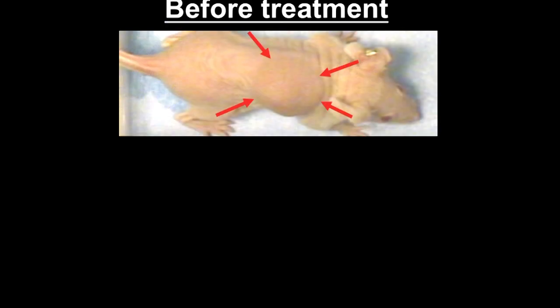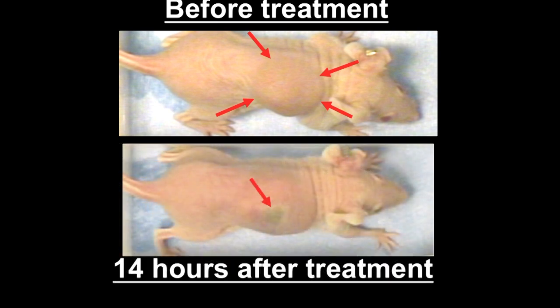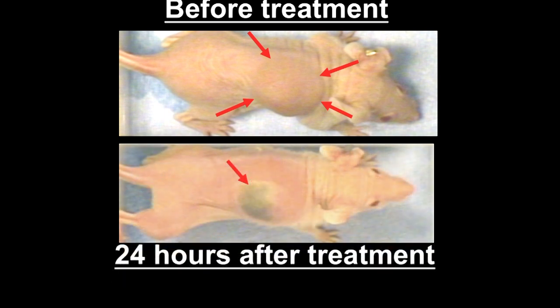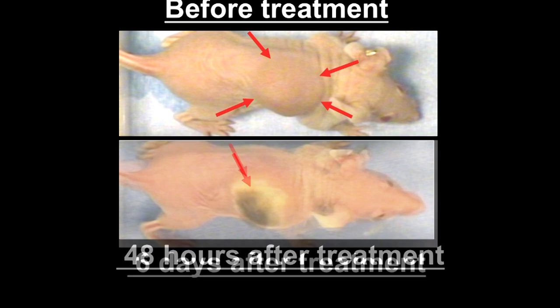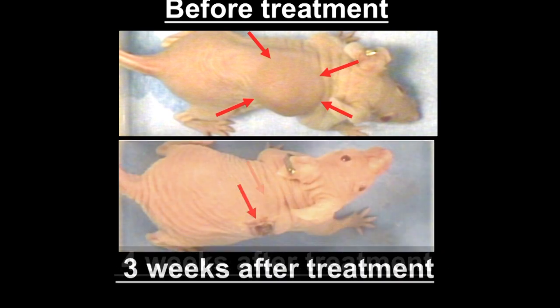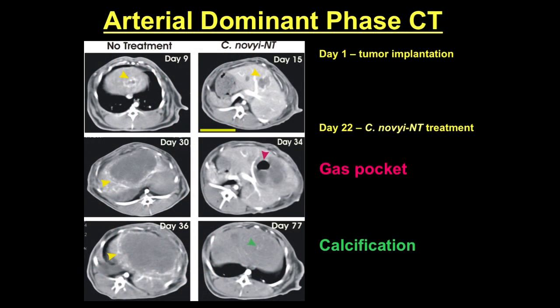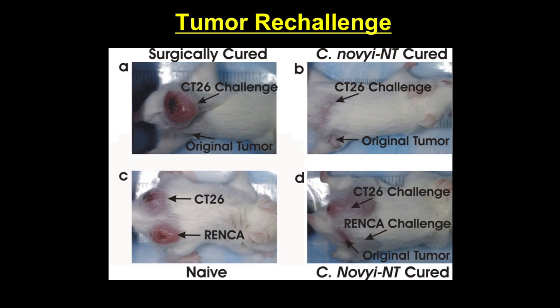Here's a picture of the response: six hours after treatment, a little blush on the tumor surface; fourteen hours later, a black spot; twenty-four hours later, a scab; by two weeks it's gone. The same thing happens in rabbits — you can see an air pocket formed by the gas that C-novyi secretes in the middle of a liver tumor in a rabbit.